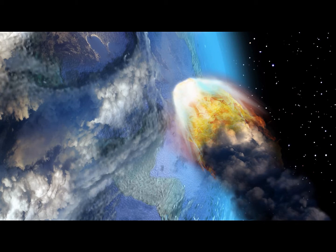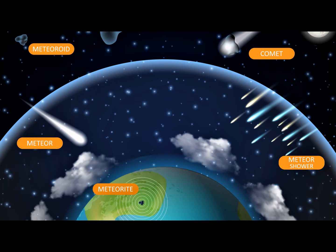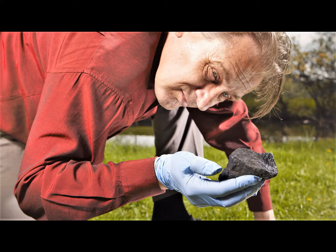A meteor is called a shooting star because it creates a bright streak of light as it burns up. When a huge number of meteoroids get through our atmosphere and fly across the sky at night, we can see a meteor shower. A meteor that passes through the atmosphere without completely burning up and lands on the Earth is called a meteorite. By the time they reach the Earth's surface, most meteorites have become very small, so they rarely cause any significant damage.